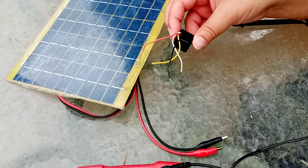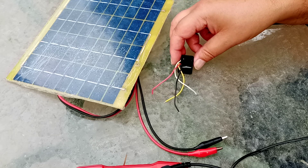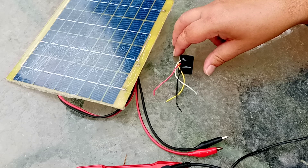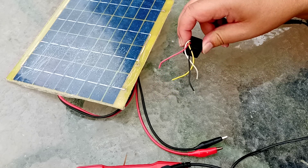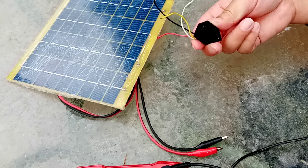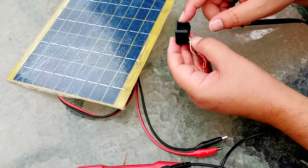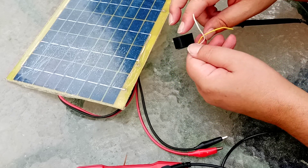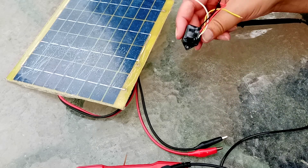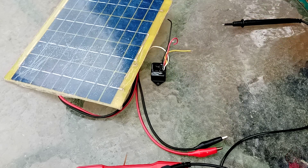I thought, well, it could be an LED driver. I remember having bought an LED driver, but with the lack of any information on this — there's absolutely no text here, no text here, nothing there, nothing there, nothing there. And it's just a potted mess there. I thought, let me just try it and see what on earth this could possibly be.